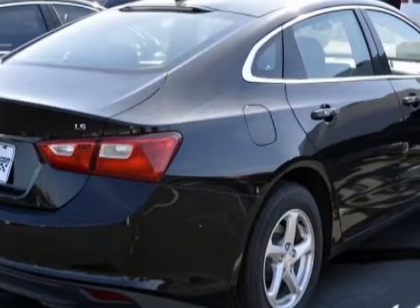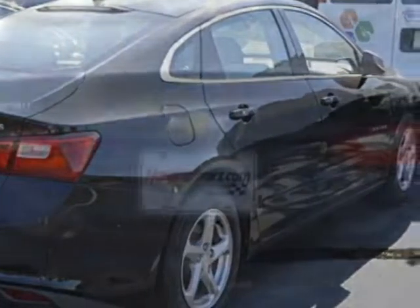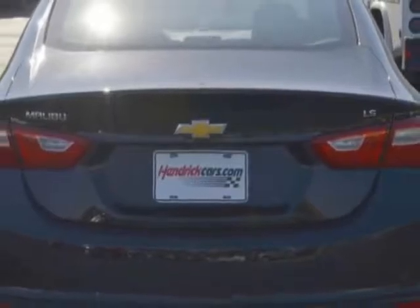This Malibu boasts a 1.5-liter engine and has a 6-speed automatic transmission. Additional options for this vehicle include power locks,